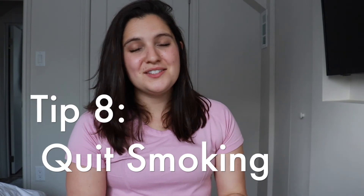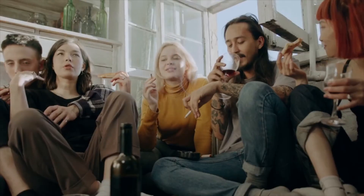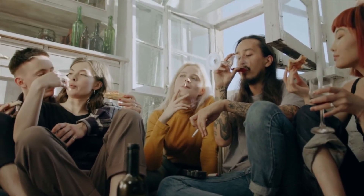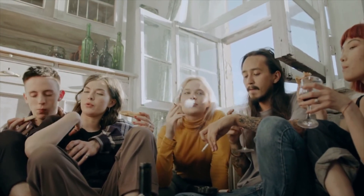Tip number eight is to quit smoking. Smoking is bad for so many reasons, but if you have psoriasis, please consider quitting. Tobacco has been shown to increase the severity of psoriasis symptoms and to prolong psoriasis flares, making them last much longer and be much more uncomfortable. So if you smoke and have psoriasis, you may want to think about quitting.